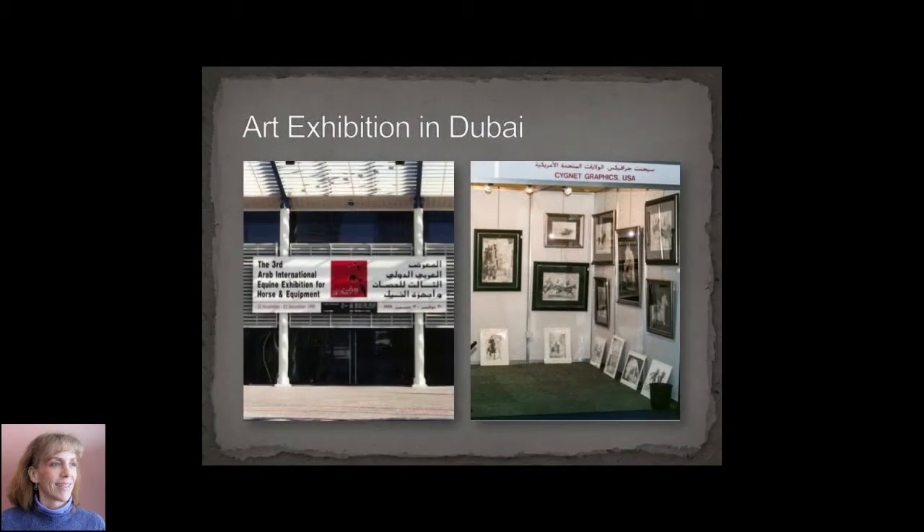I traveled all over with my artwork to many shows in the States and even went as far as Dubai. That was a phenomenal trip — way too much to talk about for one slide, but it was the experience of a lifetime.